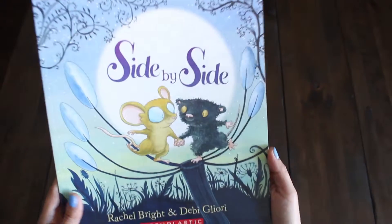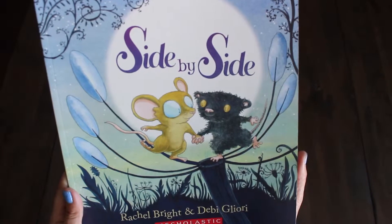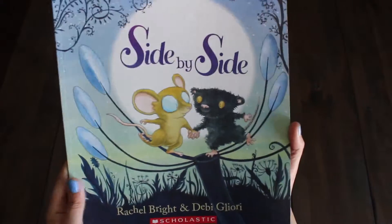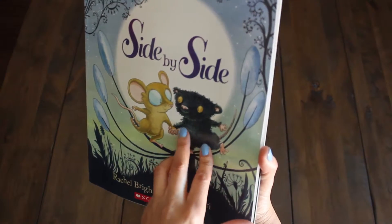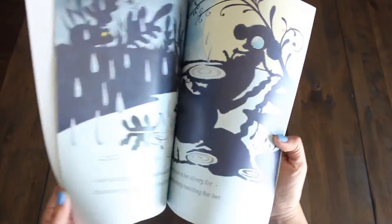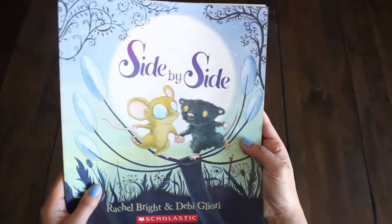Then we have this book — the other story — called Side by Side by Rachel Bright and Debbie Gliore. Looks really cute. Looks like a mouse. Are they nocturnal, you think, Emmy? Yep. So we're going to read this to you guys as well.